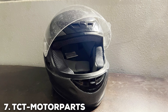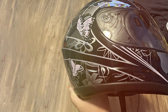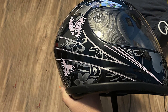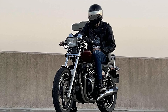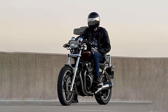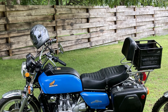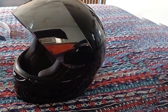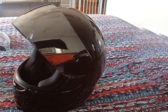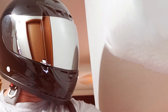Last but certainly not least, at number seven, we have the TCT Motorparts DOT Full-Face Dirt Bike Helmet. This helmet is designed for versatility, making it suitable for both dirt biking and touring. The durable ABS shell provides excellent protection while its lightweight design ensures comfort during long rides. It features a sleek and aerodynamic design that reduces wind resistance and noise. The visor is anti-scratch and anti-fog, ensuring clear visibility in various weather conditions. The quick-release buckle makes it easy to secure and remove the helmet. Inside, the helmet is lined with a soft, removable, and washable moisture-wicking liner. The padding provides a snug fit, and integrated speaker pockets make it easy to add communication devices. The ventilation system is highly efficient with multiple adjustable air vents, and the helmet meets DOT standards. It's a great choice for riders who want a versatile and functional helmet.